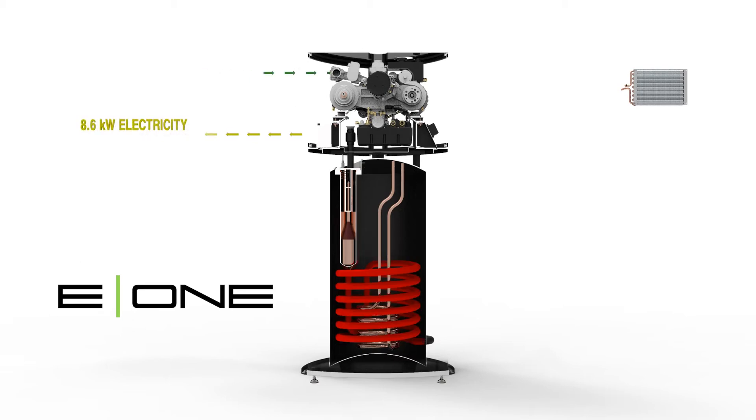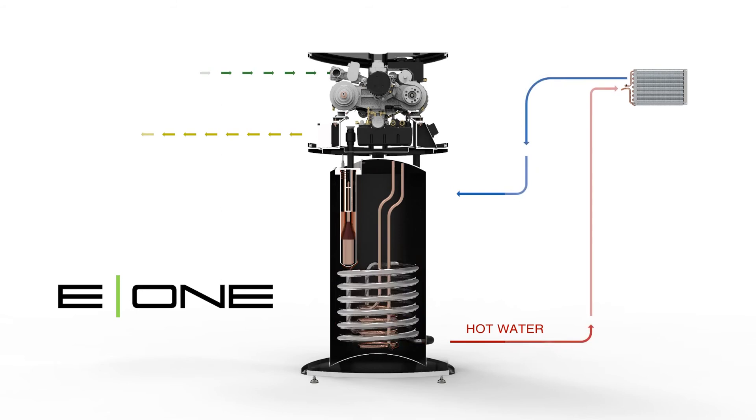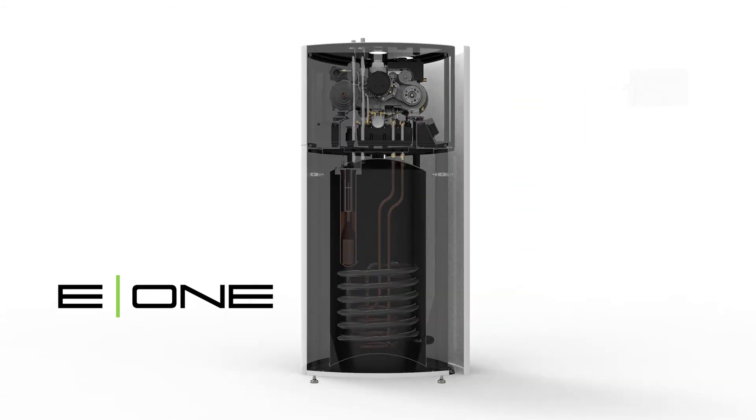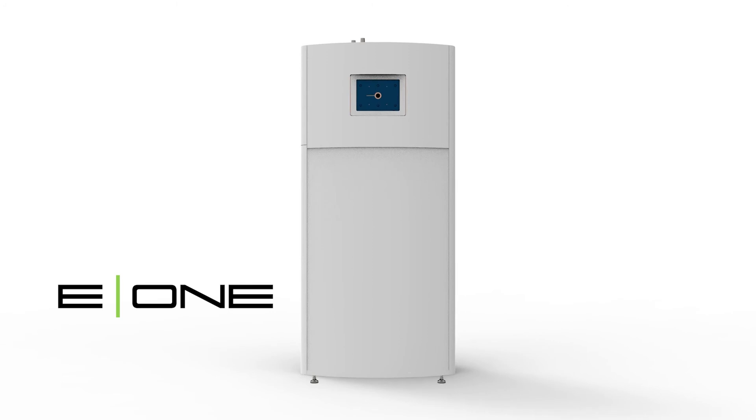The E1 uses the generator's thermal output to keep your home nice and warm in the winter while providing for all your home's hot water year-round. The E1 integrates easily with solar and wind, and it's all contained in a soundproof case that is so quiet, you won't even know that it's on.